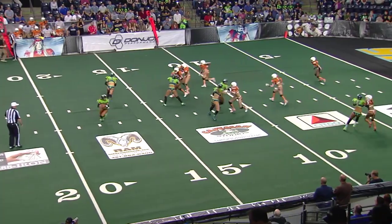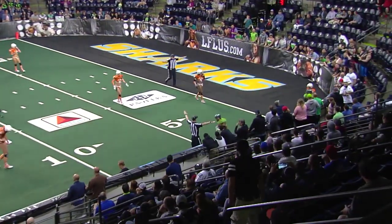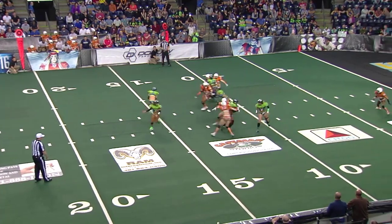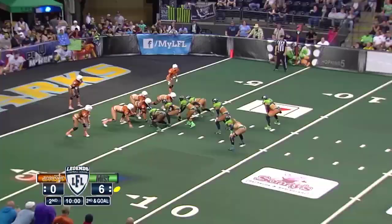Built for short yardage — that is a misdirection play. Seattle getting cute early, for lack of a better term. These teams have not played before. That's Stevie Schnorr just breaking through arm tackles at the second quarter.